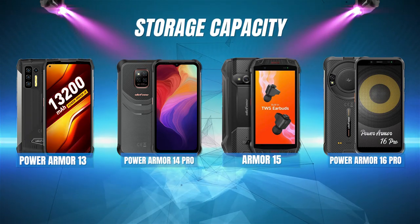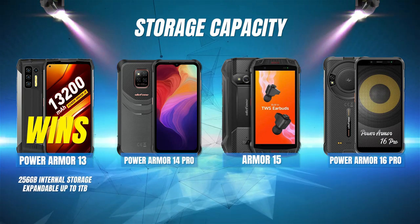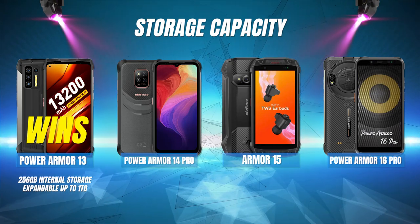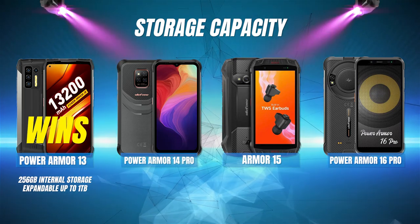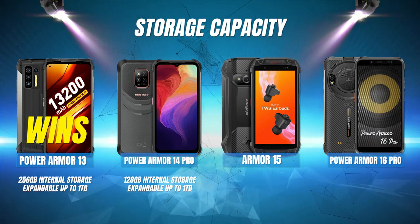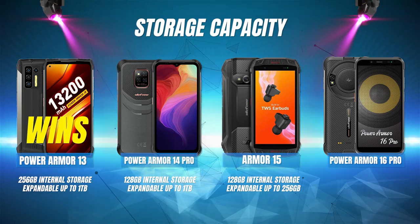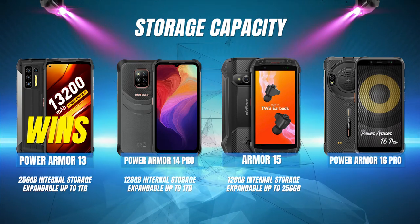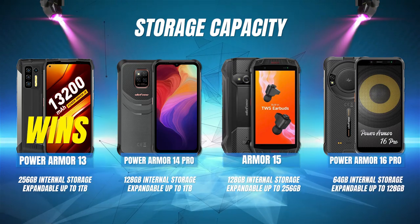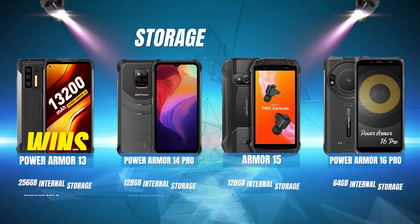Storage capacity: The Power Armor 13 wins this one with 256 gigabytes of internal storage, expandable up to 1 terabyte. The Power Armor 14 Pro is second with 128 gigabytes of storage, also expandable up to 1 terabyte. The Armor 15 also has 128 gigabytes of storage, but can only be expanded up to 256 gigabytes. And the Power Armor 16 Pro comes in last with only 64 gigabytes of internal storage, expandable up to 128 gigabytes.